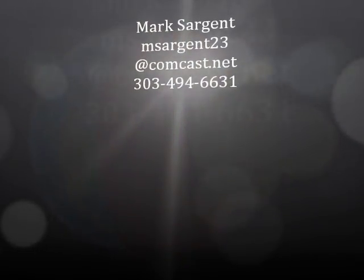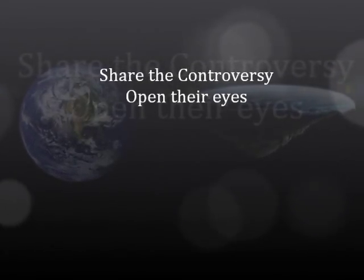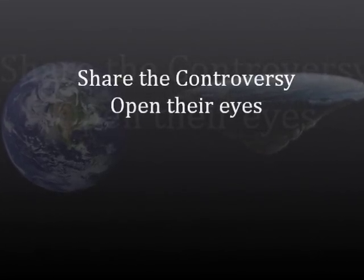So, do some of your own research and ask questions. Please feel free to email me at msgt23@comcast.net or call 303-494-6631.